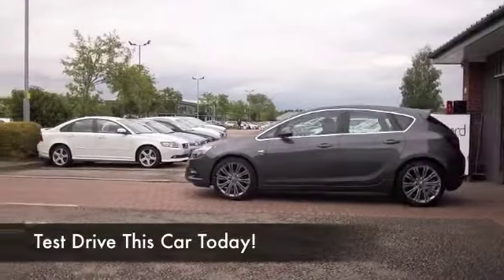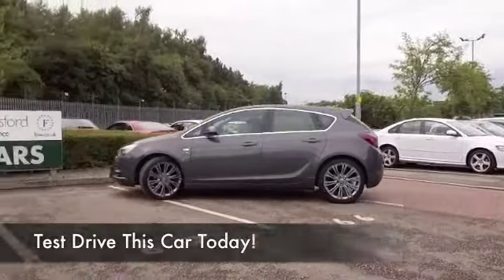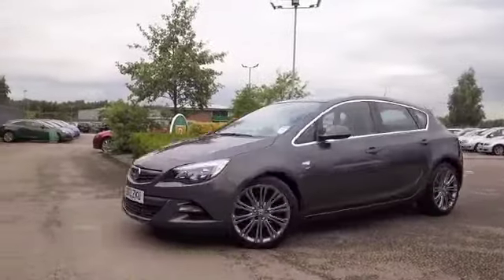This looks great — I love the sleek lines of the Astra, and I think in this lovely metallic gray it really stands out. This 1.6 petrol is one you'll get on famously with as well — very perky to drive.